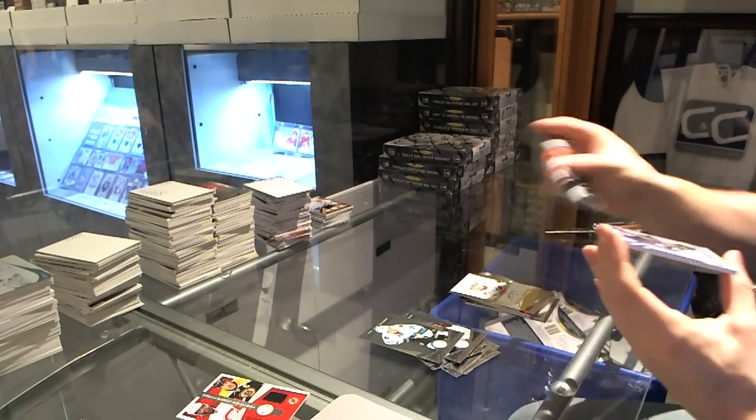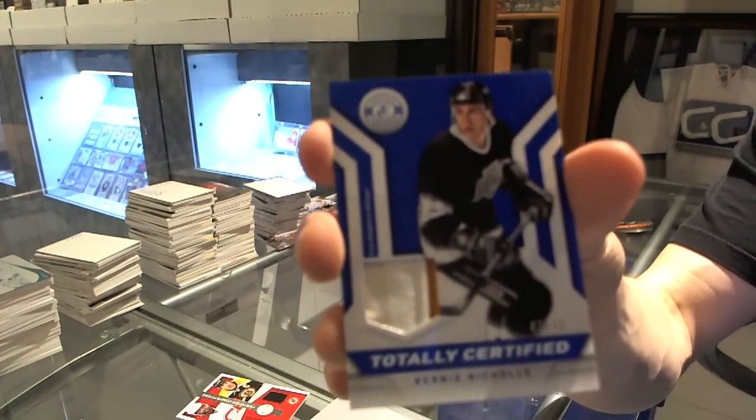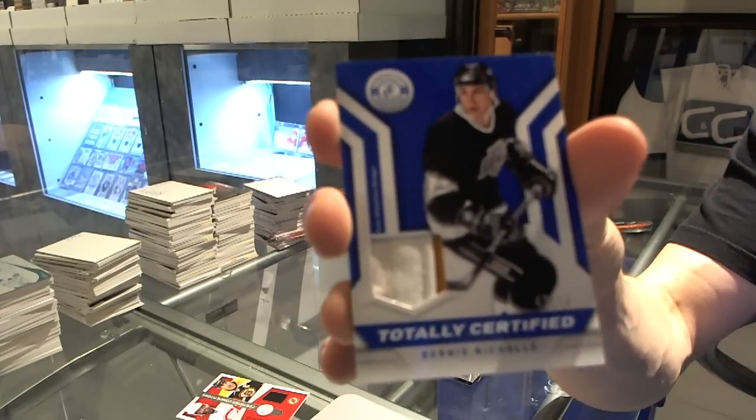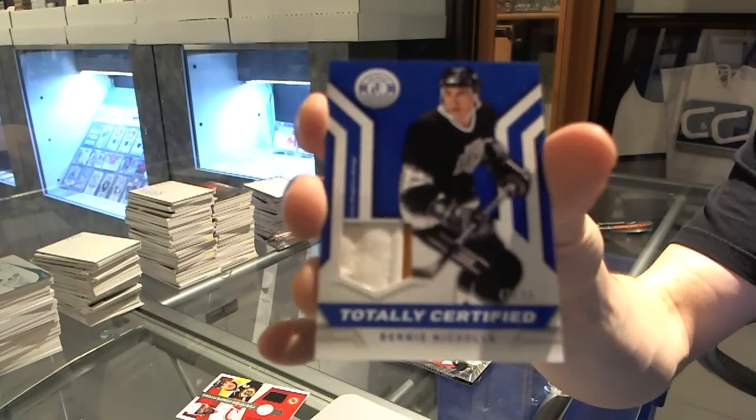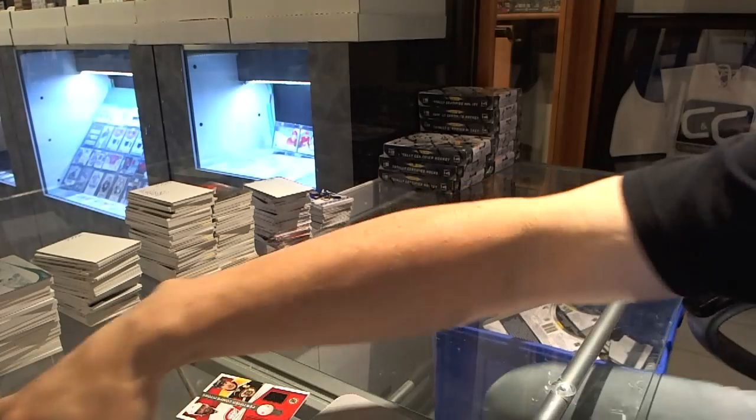And a two-color jersey prime, number 43 of 50 for the LA Kings, Bernie Nichols. Alright, box four.